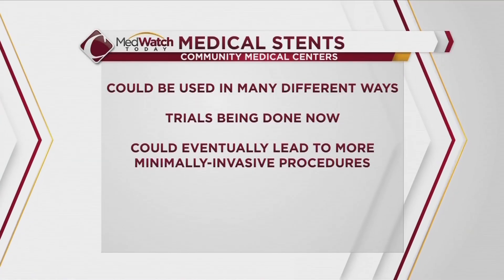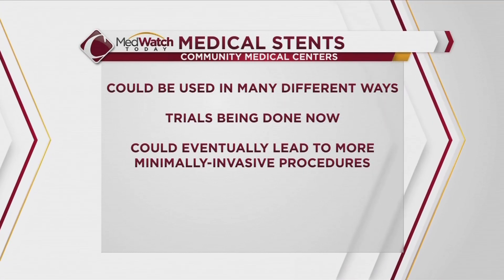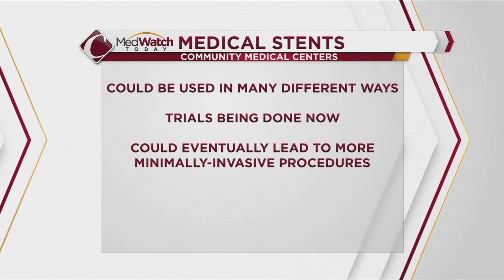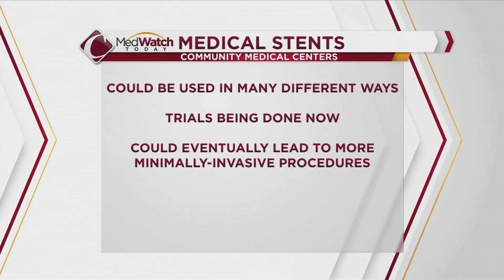Dr. Seligram says medical professionals are realizing stents like this one can be used in many different ways. Trials are being done now to see where there is success, and this could eventually lead to more minimally invasive procedures to benefit patients.